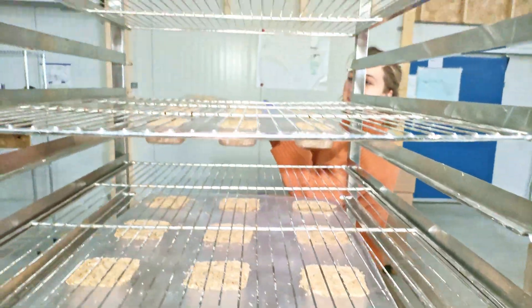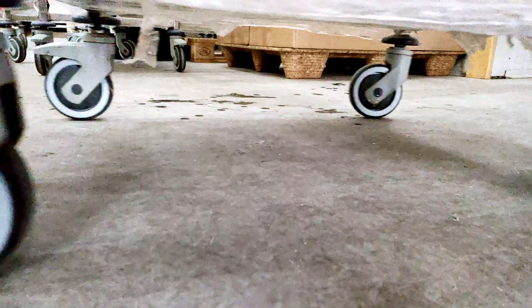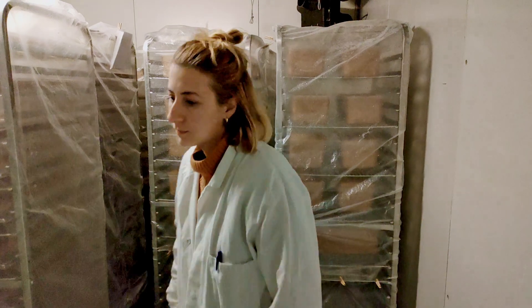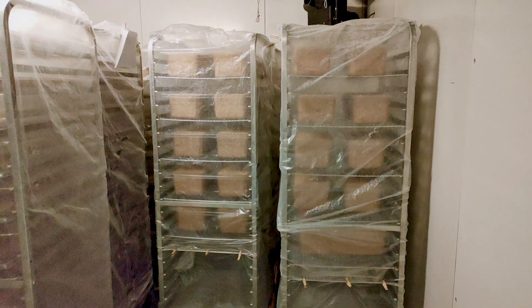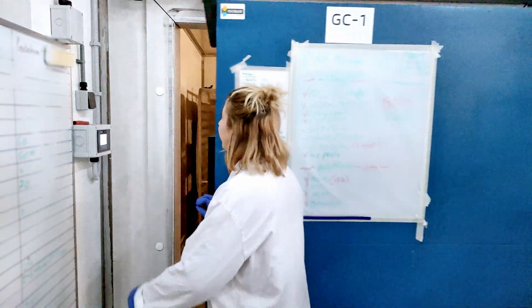With the support of our team, the heart and hands behind every product, the products are carefully placed in growth chambers, where nature begins its work. They will grow for several days in temperature and humidity controlled environments, allowing the mycelium to bind the substrate together.